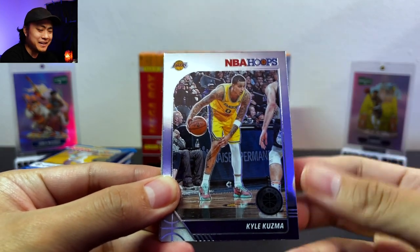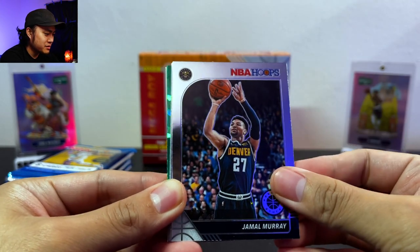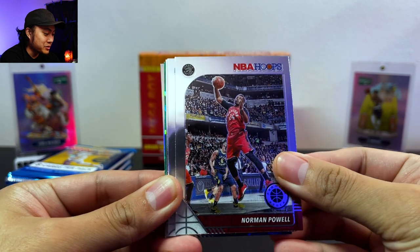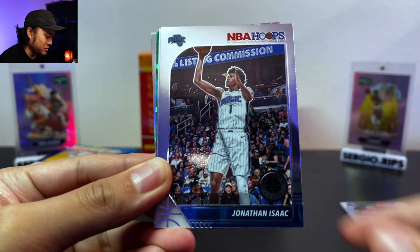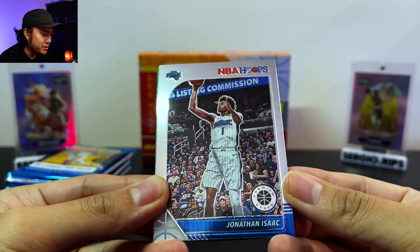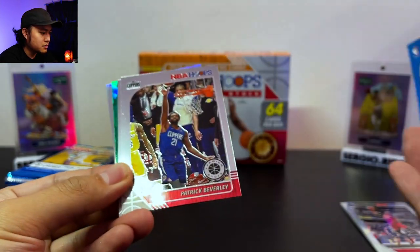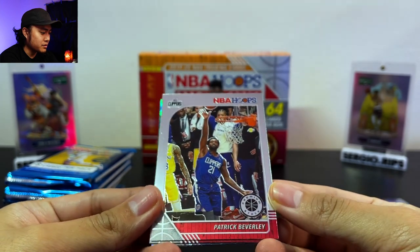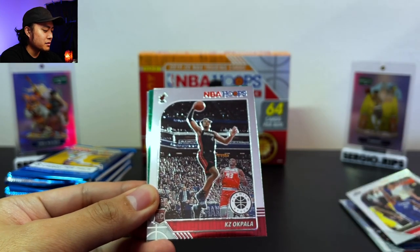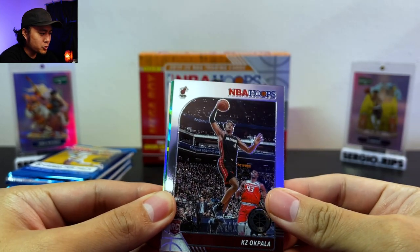First card we got is a Kyle Kuzma for the homegirl LNC Rips. Jamal Murray — oh, basketball is back everybody, let's go! Ja Morant is killing it and I know it's preseason but they are looking real nice. If you guys haven't seen the cards yet, it's pretty much like an optichrome finish — these look really nice. Just looking at the surface of these cards, the stock does not look like it has a lot of issues. A rookie card of KZ Okpala.